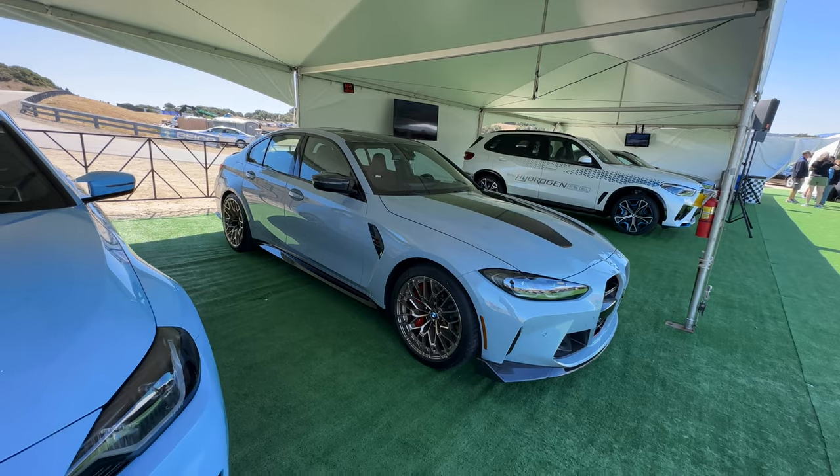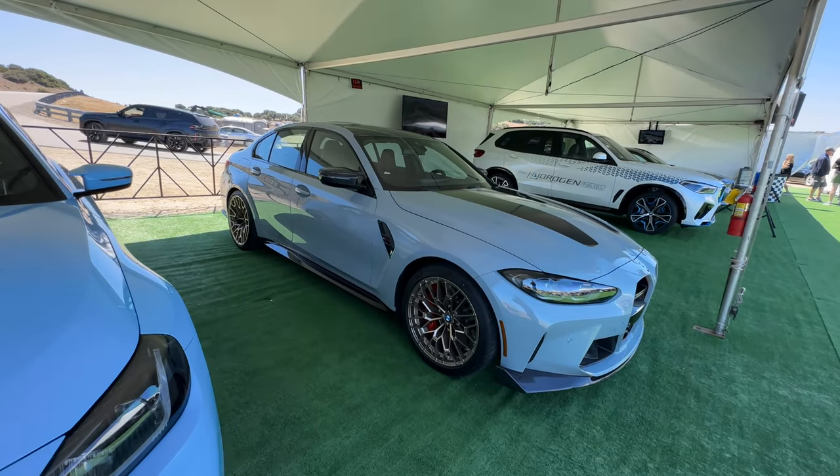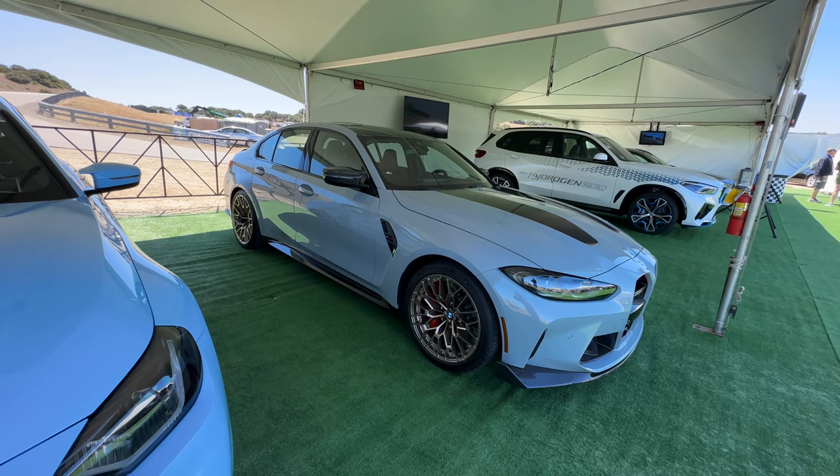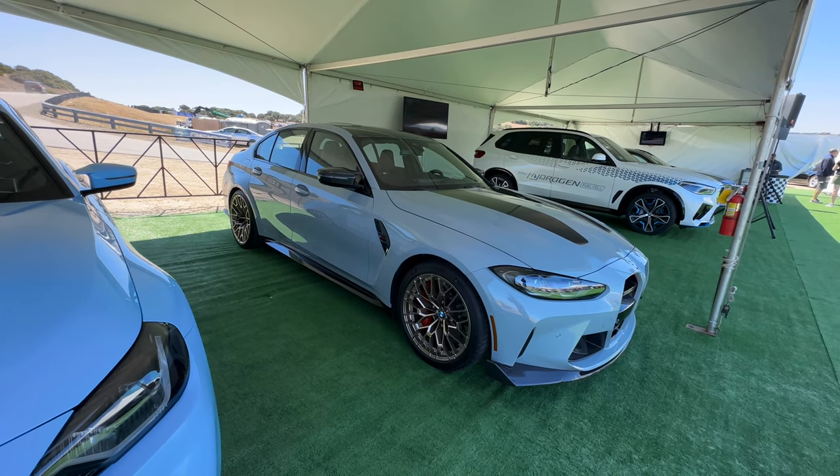That's it for a quick look at the G80 M3 CS. We'll have a more in-depth look when the customer vehicle arrives — it's going to be built in September, so probably November timeframe. See you at the next video.